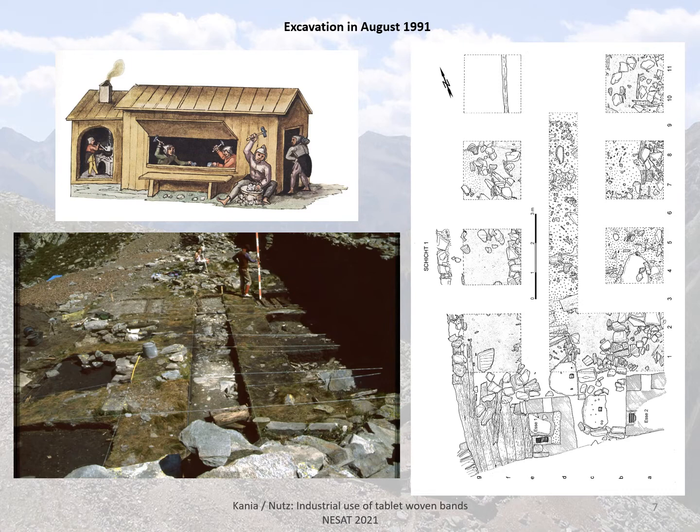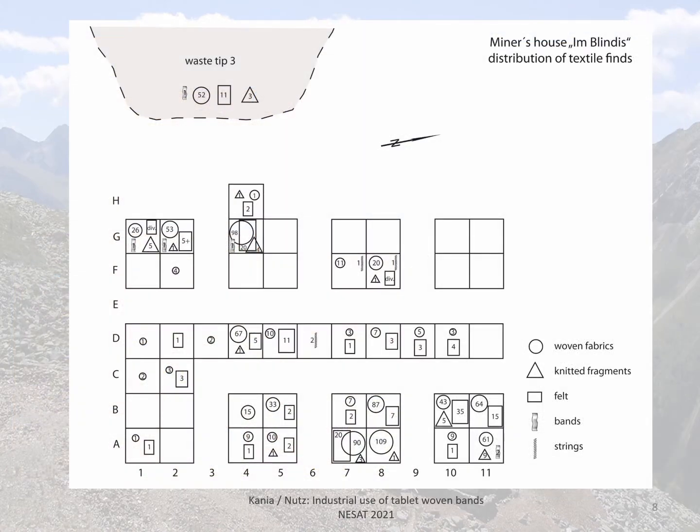The excavation took place in August 1991. Here is a picture of the excavation with the excavated squares, a plan of those squares, and a miners' house as depicted in the miners' book of Schwarz of 1556. Here also is the distribution of the textile finds in the excavated squares inside the house and outside on the waste tip.